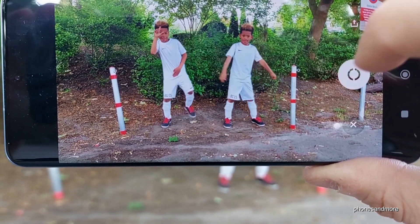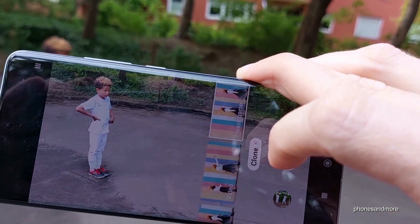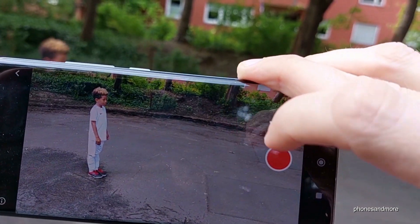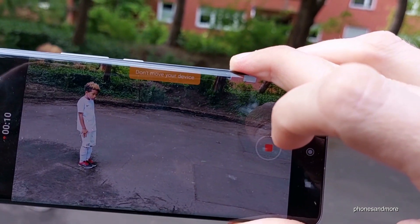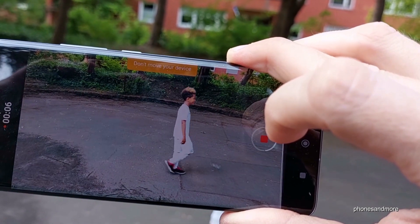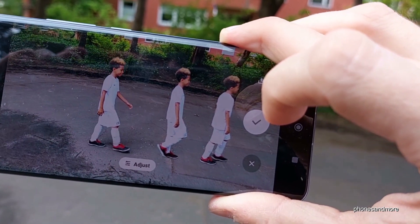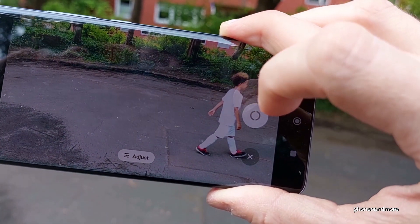You can also do a freeze frame feature — walk in the video and you will walk into yourself. Cool.